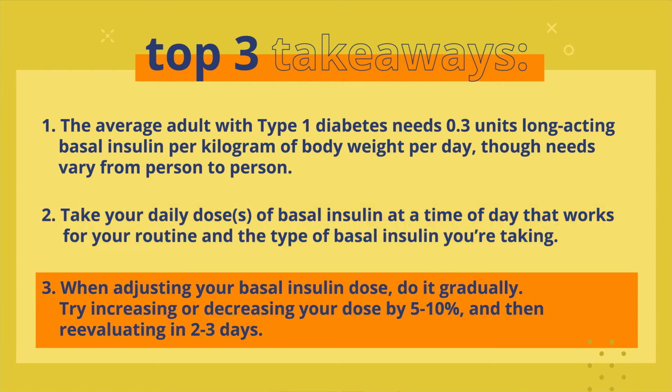And three: when adjusting your basal insulin dose, do it gradually. Try increasing or decreasing your dose by 5-10% and then reevaluating in two to three days before making any additional changes.